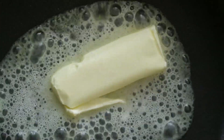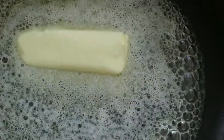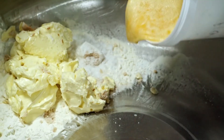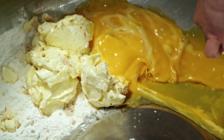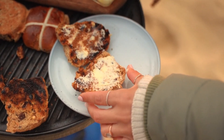Butter is a keto-friendly cooking fat that is rich in saturated fat and low in carbs, making it perfect for adding flavor to your favorite keto dishes. Opt for grass-fed butter whenever possible, as it is higher in beneficial nutrients such as omega-3 fatty acids and vitamin K2.